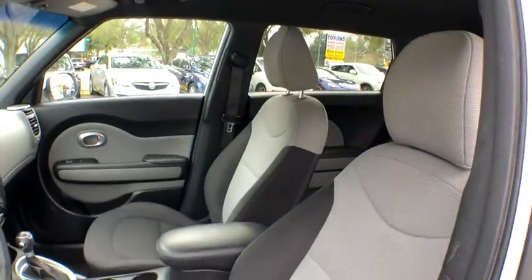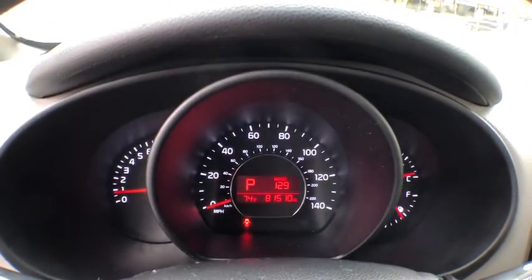Here are some of this vehicle's great options: Bluetooth, power windows, side airbag, four-wheel disc brakes, Sirius satellite radio, remote keyless entry, map lights.